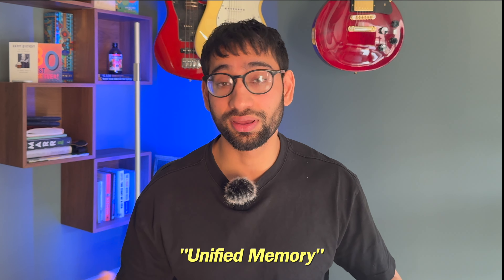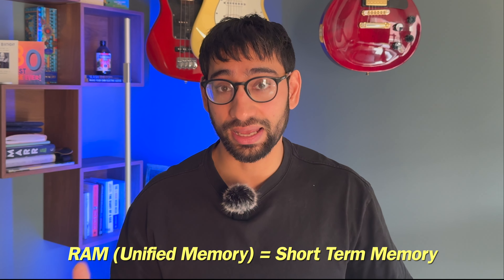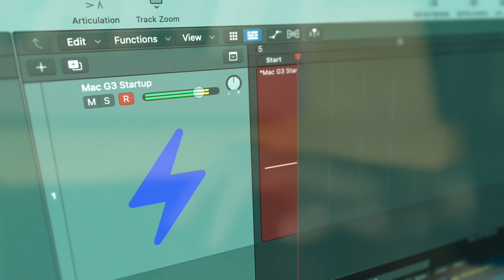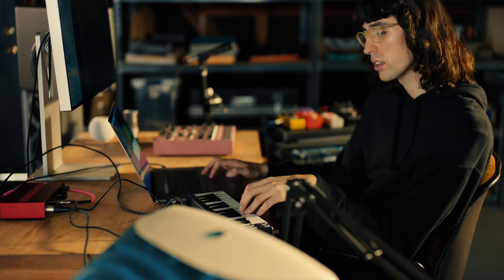RAM, or unified memory as Apple calls it, is very important for music production. RAM is basically your laptop's short-term memory. Depending on the complexity and the size of your session, you may need more RAM to ensure that your computer can play back your music without any issues. Generally speaking for music production, the more RAM the better. Plug-ins and software instruments are becoming increasingly RAM hungry, so it just makes sense to go with a model that has a bit more RAM than you need so you have that extra headroom, reducing the risk of your MacBook glitching or freezing when playing back complex audio.